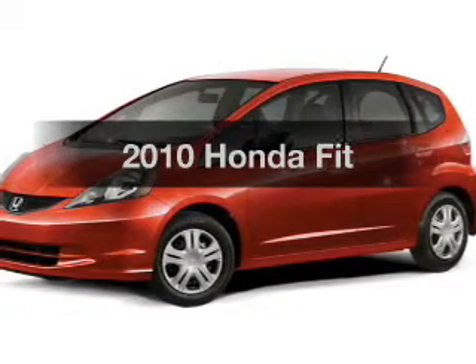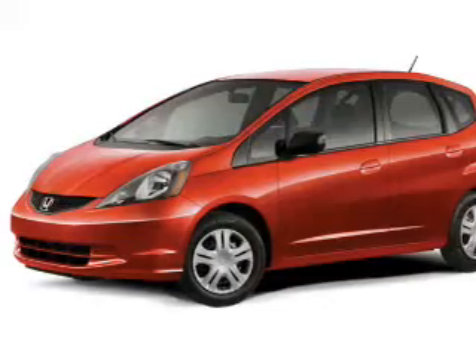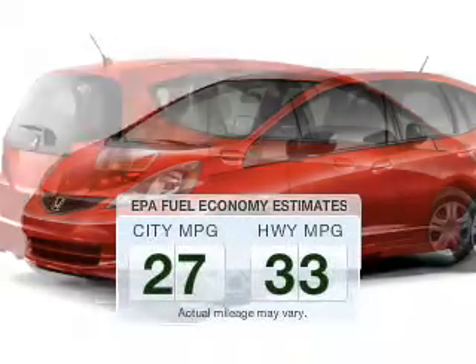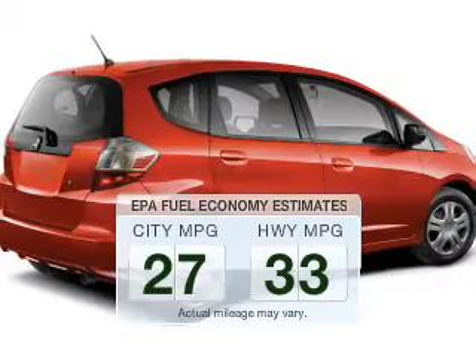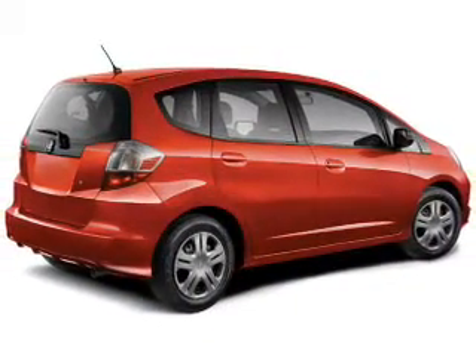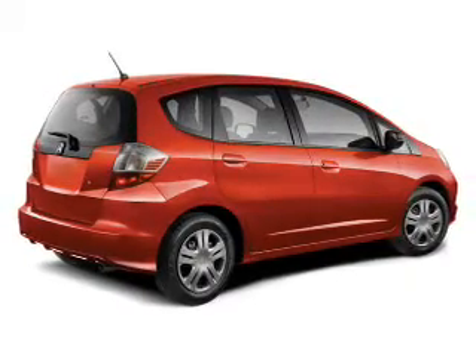Imagine yourself in this 2010 Honda Fit. Travel the roads in style and comfort in this great vehicle. Better gas mileage means better long-term driving, and this ride delivers with a great low fuel consumption rate. The powertrain includes front-wheel drive with a reliable engine that responds smoothly to its automatic transmission.